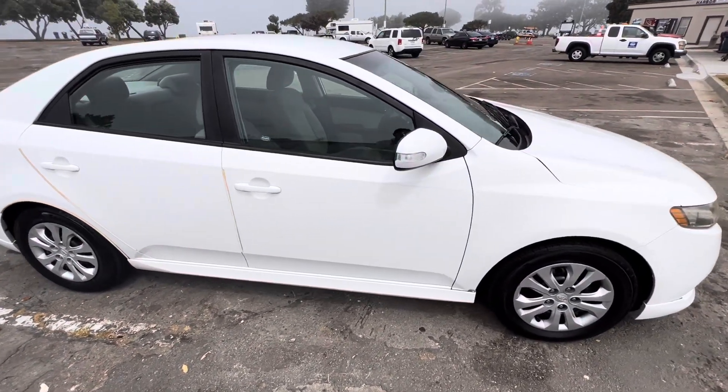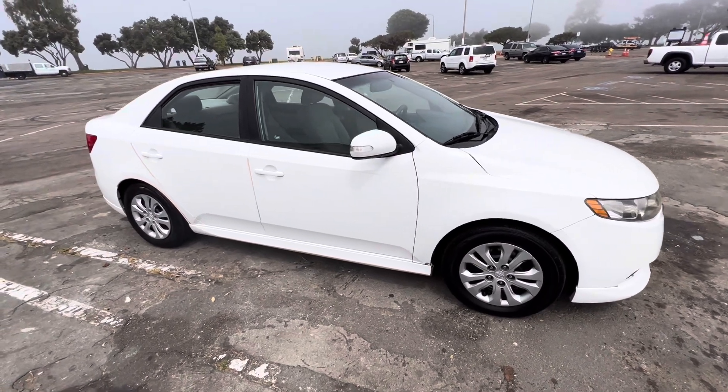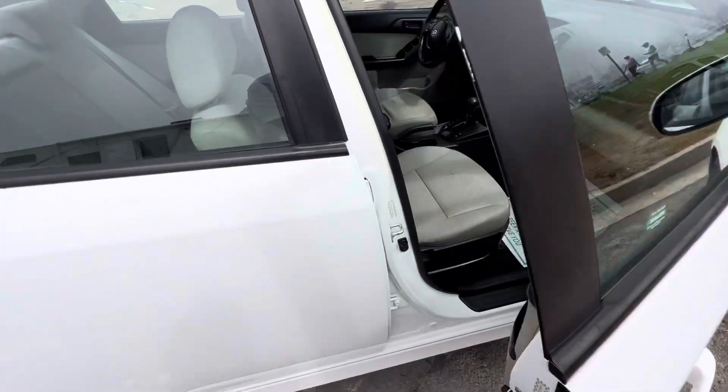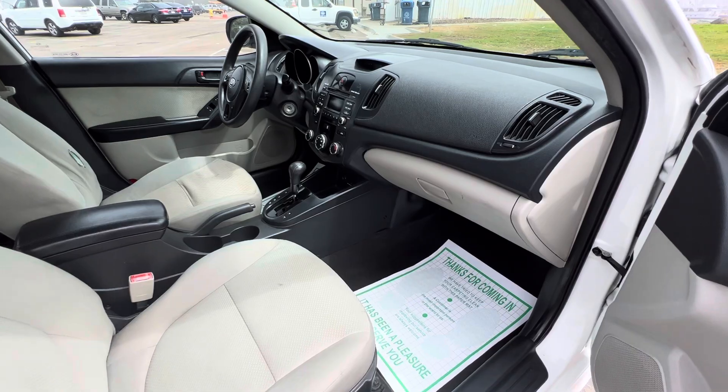As always, passing smog certificate in hand. Has a fresh oil change, filter, all the fluids are topped off. I'll take you guys on the inside so you can check it out. Professionally detailed.